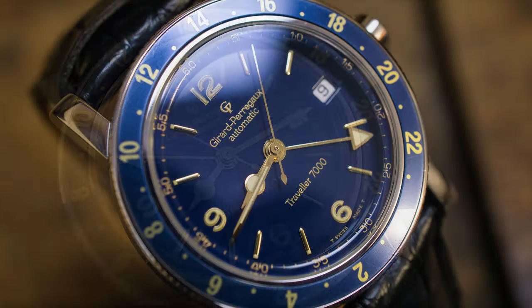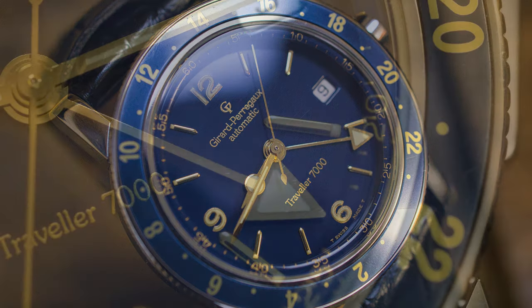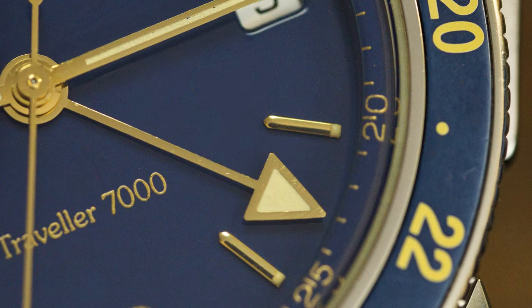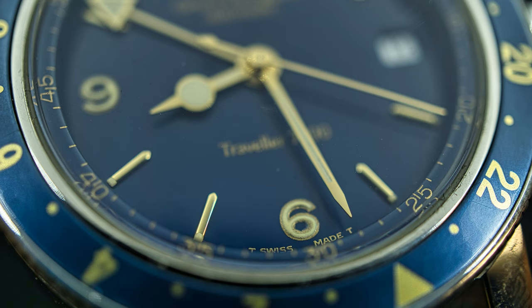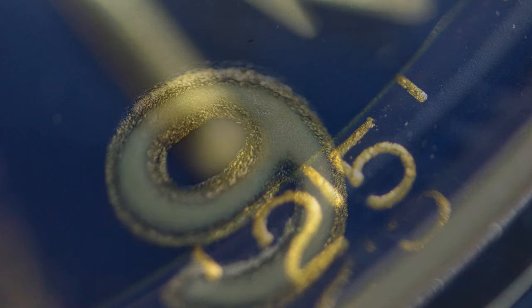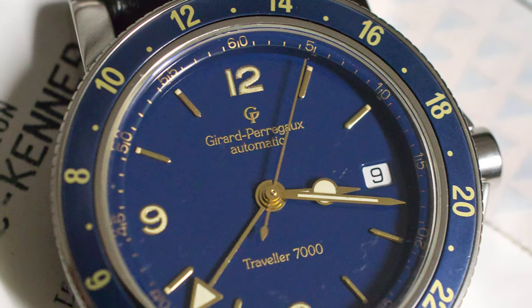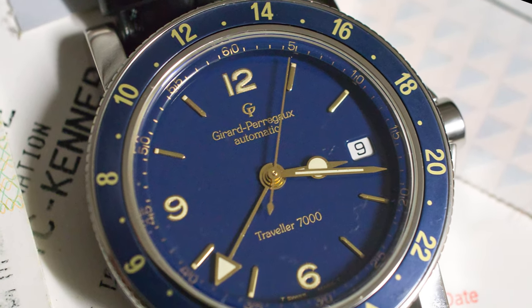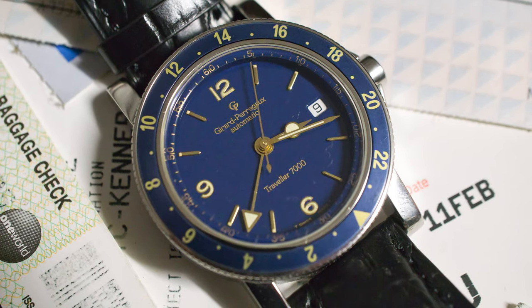Whether we start with the dial, the deep blue on gold hands — it's just a winning color combination. When you get in close, you'll see that everything is just done to perfection: how the indices have been cut and attached, how the hands are done, the printing — everything is just perfect. It's probably not perfect, but it feels good enough to be as good as perfect. I just love that dial.